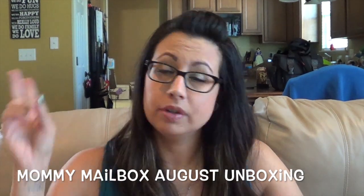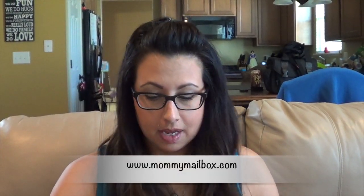Hey everyone, today I'm doing a cool unboxing. It's called Mommy Mailbox. It is a box designed for moms. It says a treat for mom. You can check them out at mommymailbox.com. And I'm just going to do the unboxing for you.